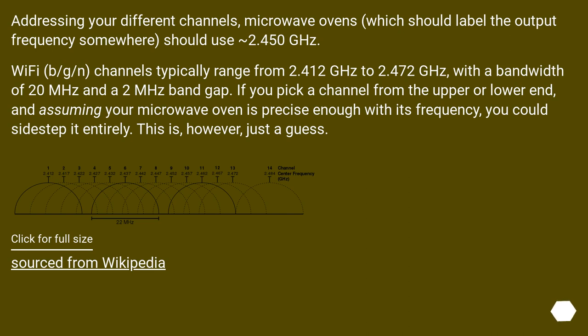Addressing your question about different channels: microwave ovens should use 2.450 GHz. Wi-Fi B/G/N channels typically range from 2.412 GHz to 2.472 GHz, with a bandwidth of 20 MHz and a 2 MHz band gap. If you pick a channel from the upper or lower end, and assuming your microwave oven is precise enough with its frequency, you could sidestep it entirely. This is, however, just a guess. Source: Wikipedia.